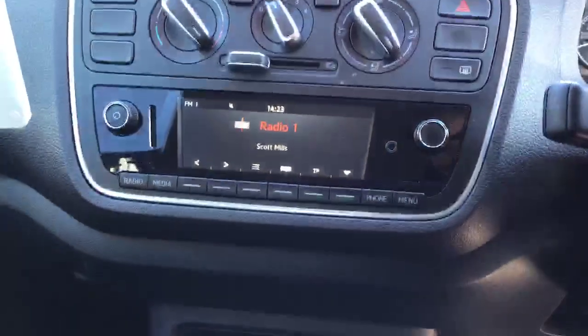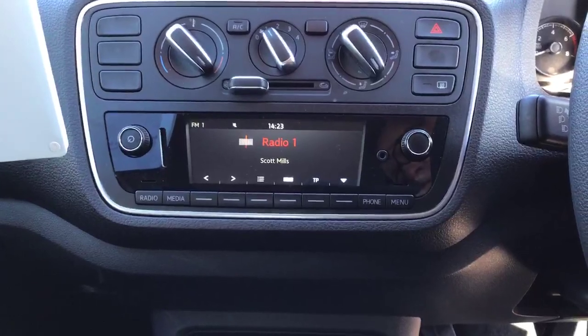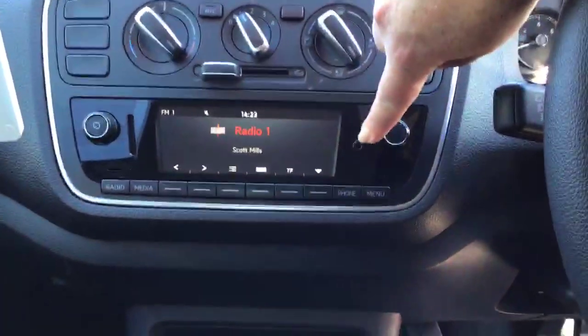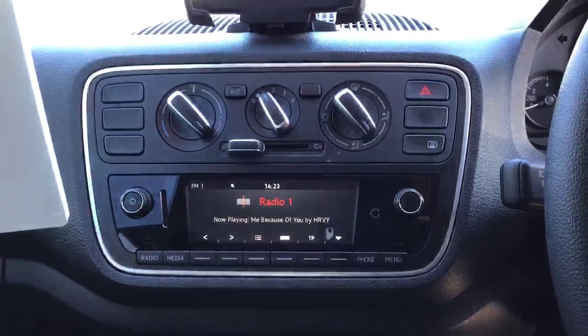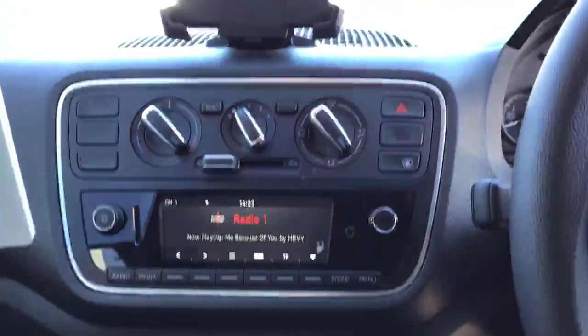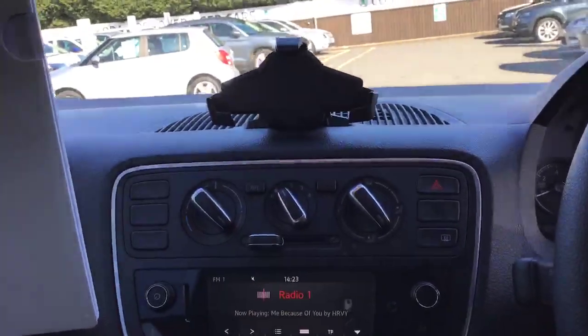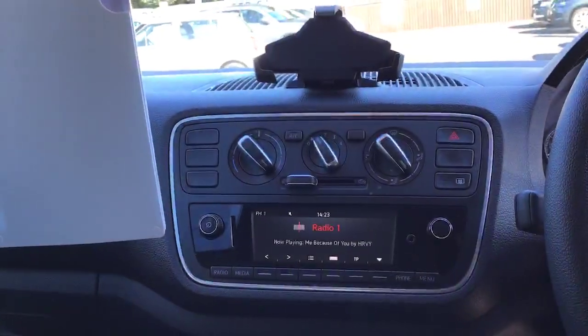They all come with Bluetooth as standard, and they also get an SD card reader for music and an auxiliary port as well for an iPod. Air con is standard and you also get a smartphone holder which will allow you to plug your phone in, charge it, and use your Google Maps on the dash should you need it.